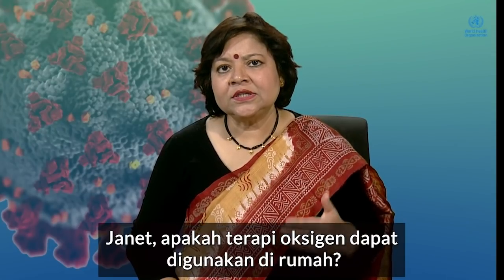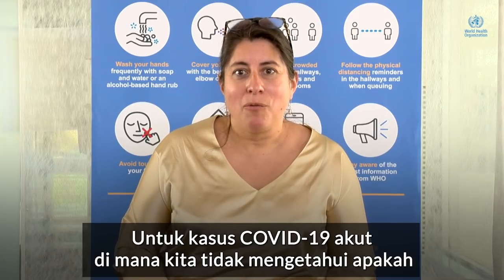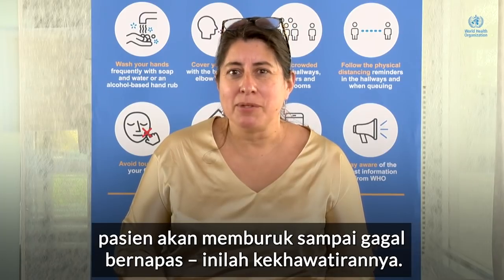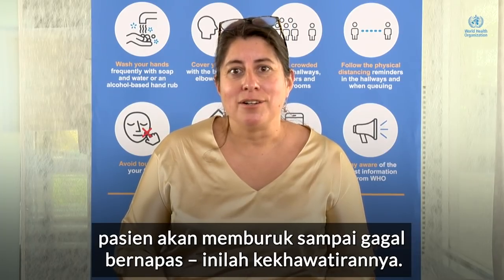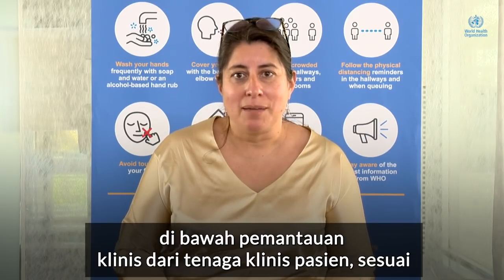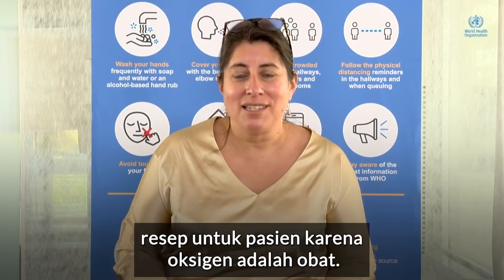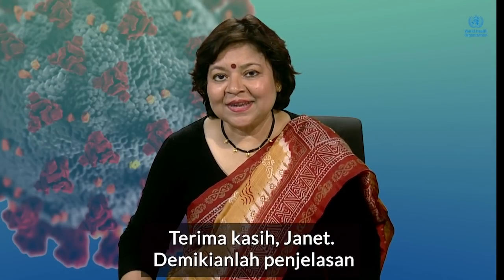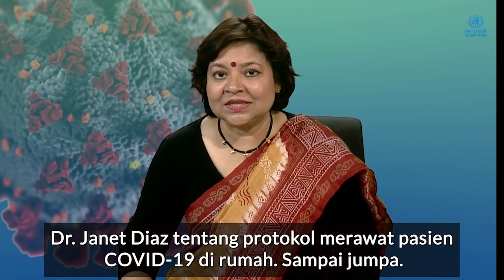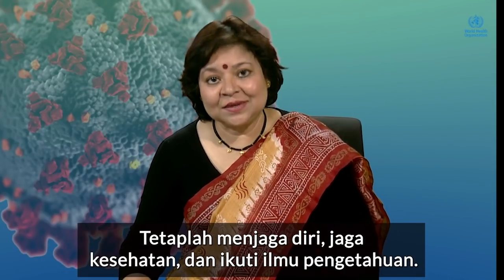Can oxygen therapy be used at home? For an acute case of COVID-19, where we don't know if the pneumonia is going to be mild or severe, or if you're going to progress to respiratory failure — that is the concern. So if oxygen is going to be used at home, it has to be done under a monitored setting, under clinical supervision, and prescribed to you because oxygen is a medicine. That was Dr. Janet Diaz explaining the protocol for caring for a COVID-19 patient at home. Until next time, stay safe, stay healthy, and stick with science.